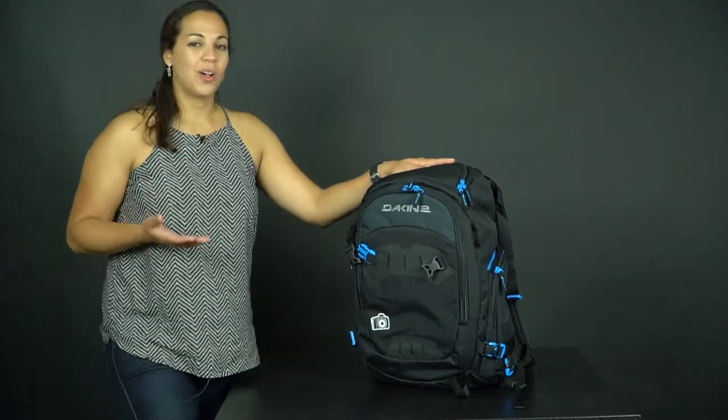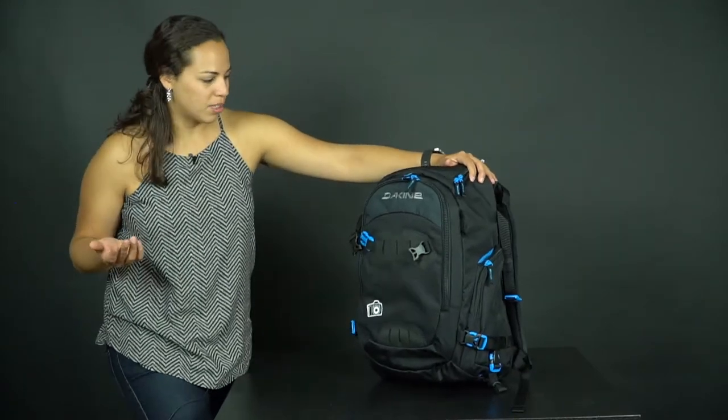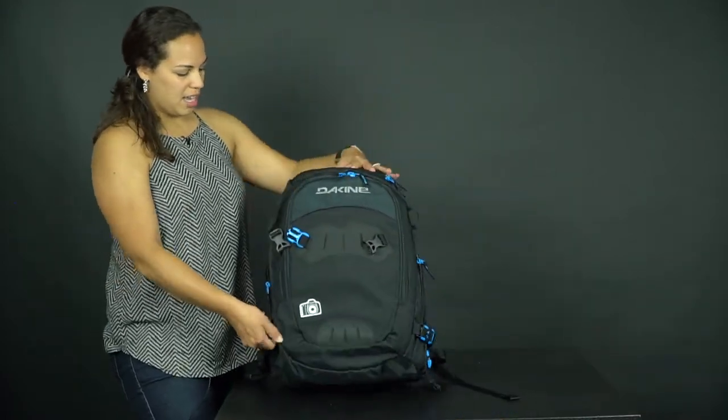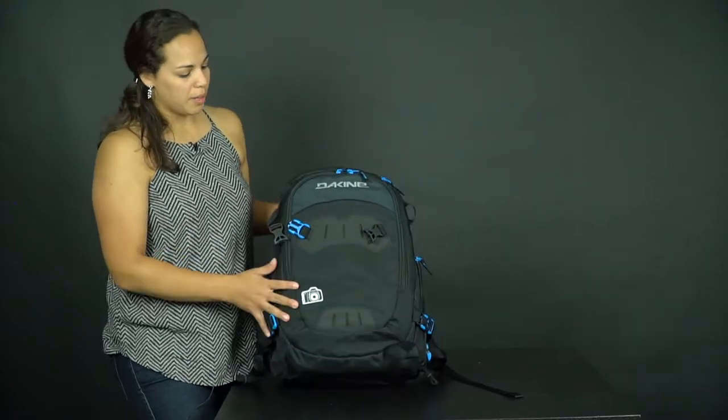So this is a camera backpack by Dakin — hopefully I'm saying the brand name right. It is super cool because it is a 33-liter bag, so it has a lot of space.